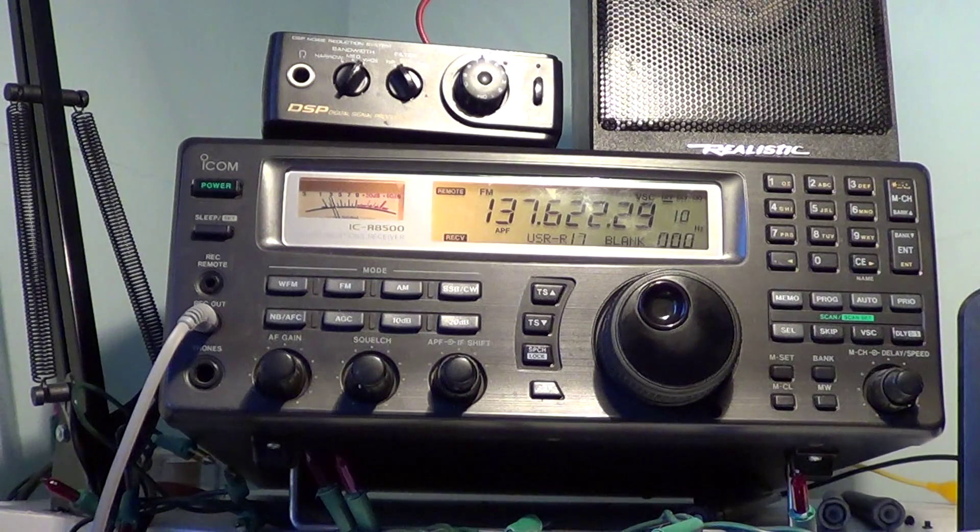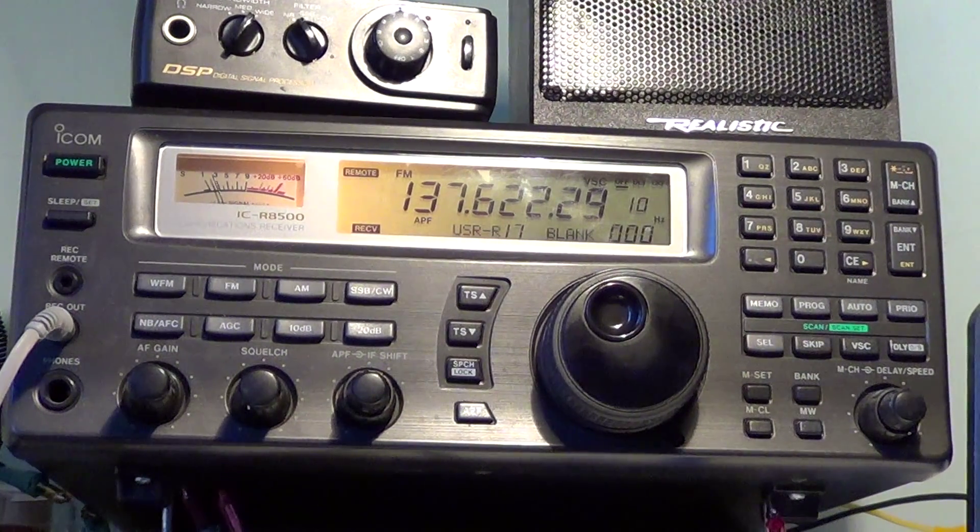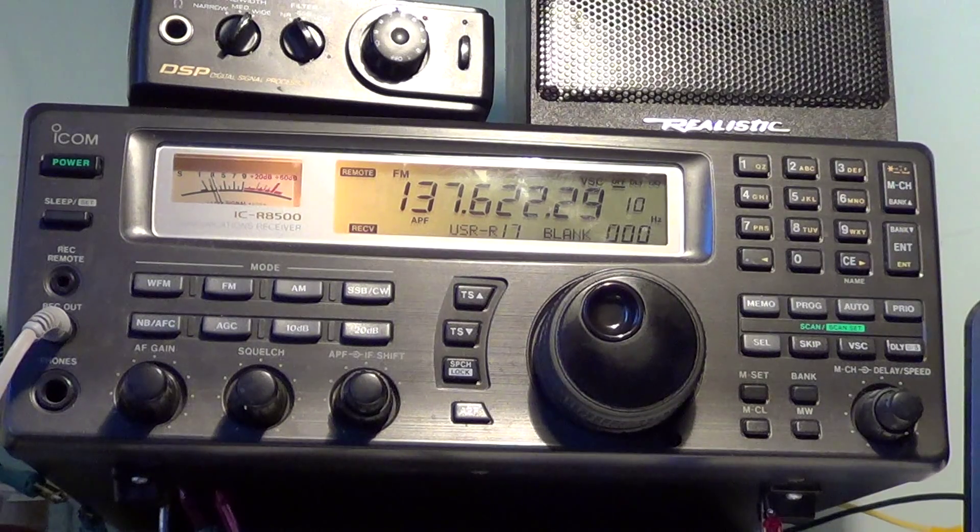I don't seem to have reception on the portable right now, but eventually it could happen. NOAA 15 is a weather satellite — it's an old weather satellite that's been in space for quite a lot of years. It's one of the cool things you can listen to. There are a lot of weather satellites in the 136–137 MHz range. One interesting thing is there are often unknown weather satellites that sometimes come back to life, so if you tune around regularly you can hear them.